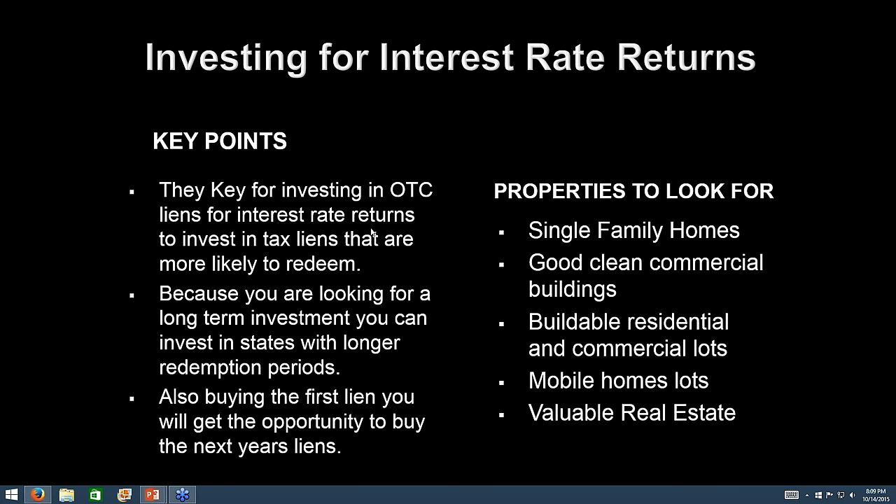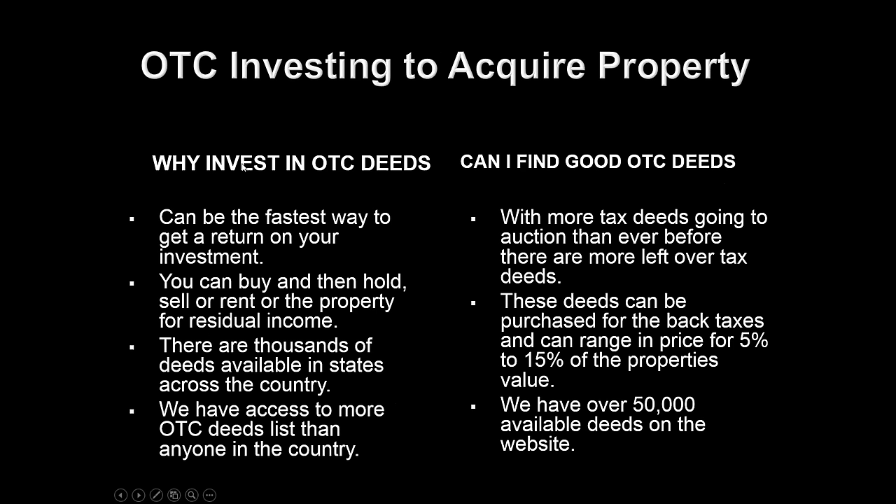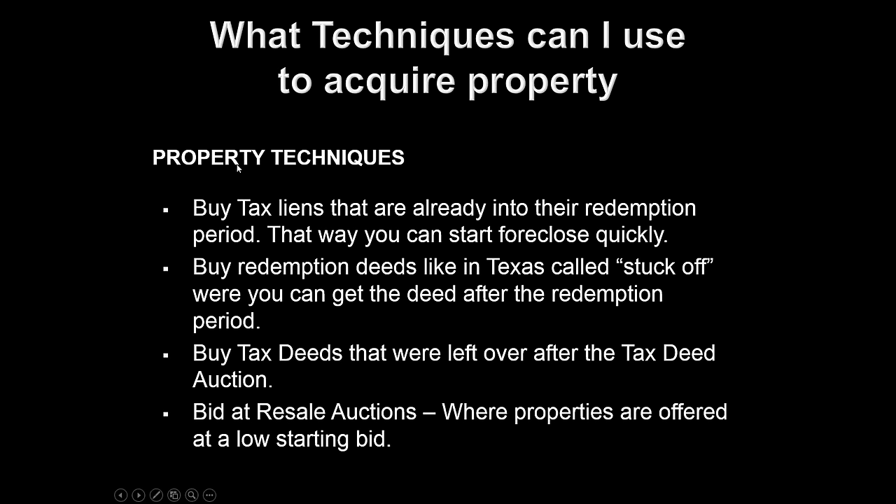What about investing in over-the-counters to acquire property? If your goal is 100% to acquire property, you can invest in over-the-counter deeds. You can buy tax liens that are already into the redemption period so you can start to foreclose quickly. If you're just looking to acquire property, you're going to look at tax liens where you have a higher chance of foreclosing. You may look at tax certificates that actually have more tax liens on them — that's a signal the property owner is struggling to pay.